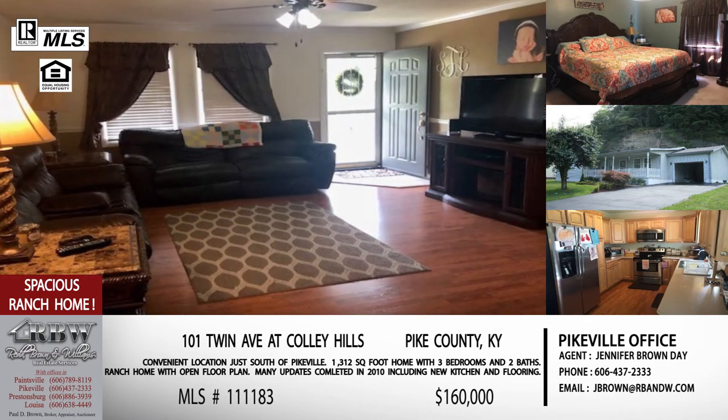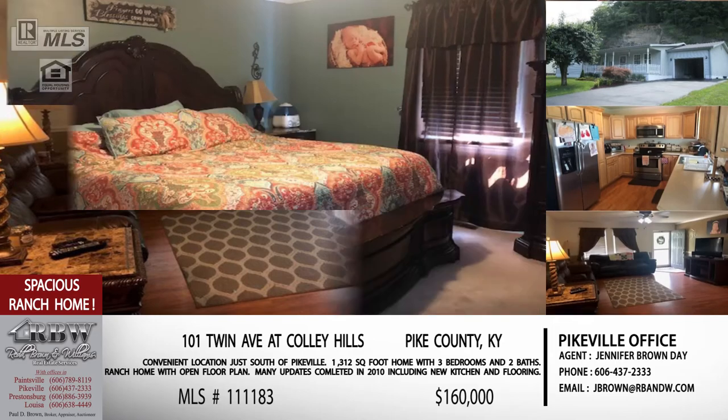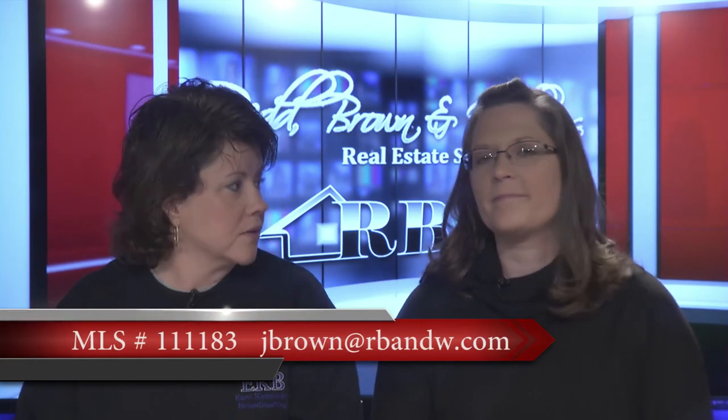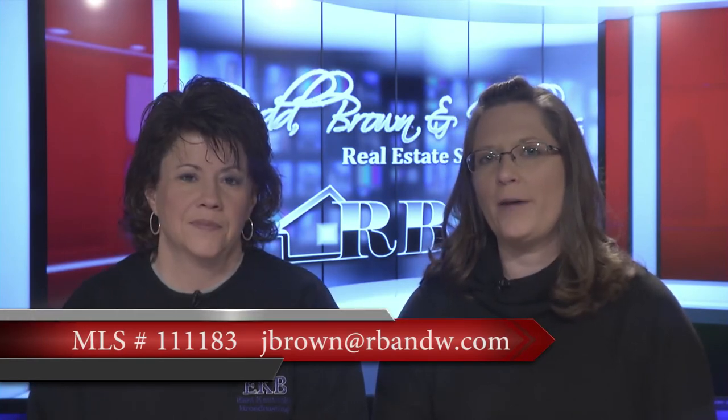Whether you're starting your family or downsizing, this is going to fit either one of you. Give Jennifer a call, or shoot her an email at jbrown@rbnw.com.